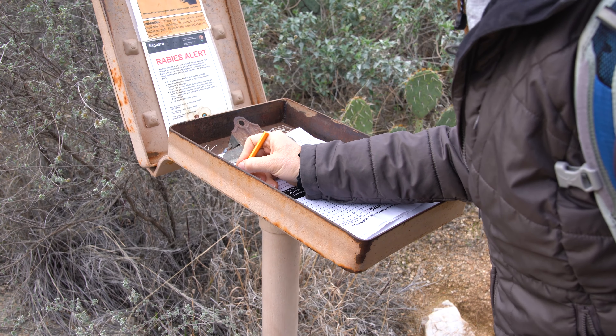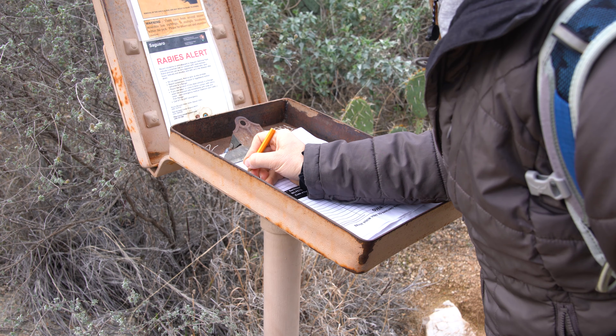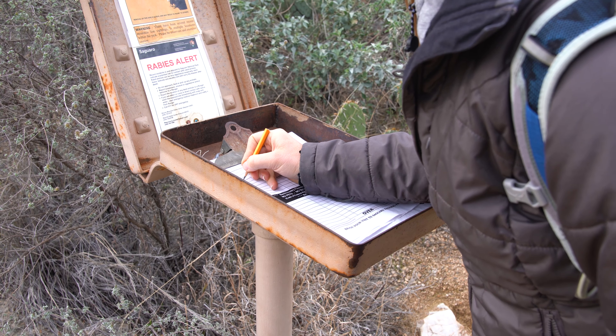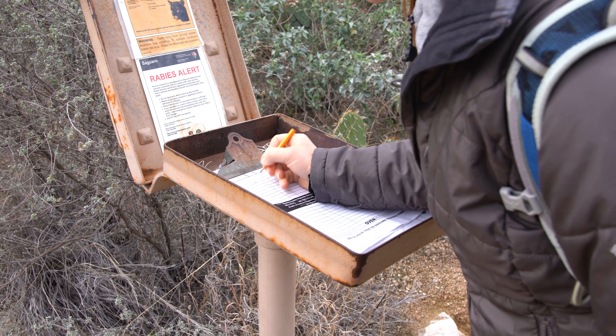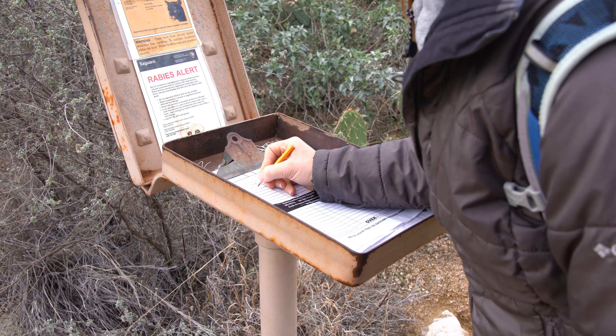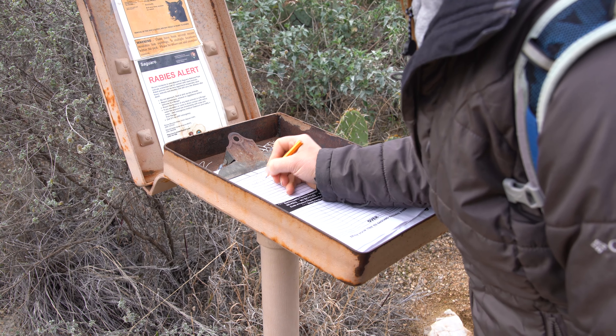There's one person before us — someone else on the trail. What's their name? Caesar Meek. Well, if we see someone who looks like a Caesar, we will say hello.